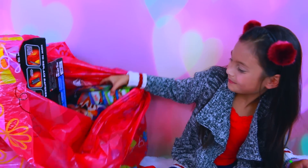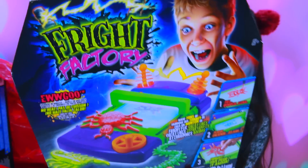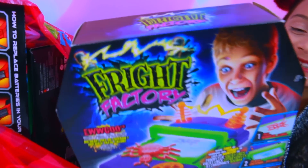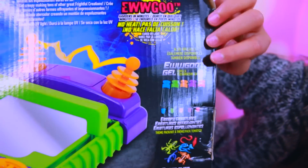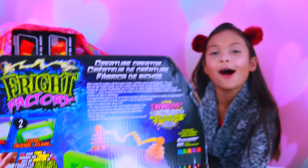Let's see what else. It's the Fright Factory — you can make all kinds of spooky creatures and be a mad scientist, just like that kid on the cover. These are the different themes or packages you can get. These are the colors you can make the creepy creatures in.